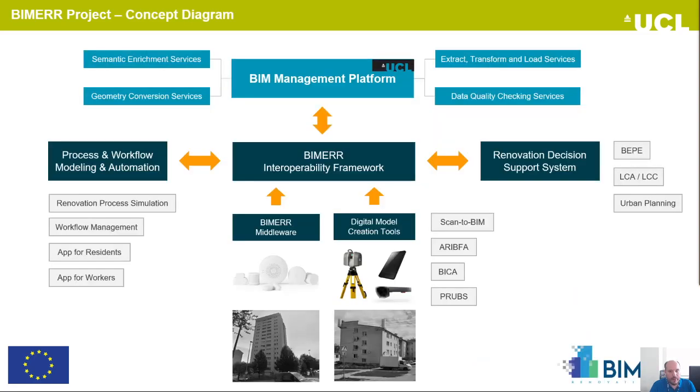This is the concept diagram of the BIMER project. On the bottom we have the pilot buildings and the data acquisition hardware such as lidar scanners, smartphones, augmented reality glasses, and IoT devices installed in the apartments to monitor indoor thermal conditions, energy consumptions, occupancy behavior and more. There are applications such as scan-to-BIM. It's possible to generate from point clouds the IFC, along with applications for augmented reality annotation, for residents to collect information, and for profiling the energy systems of the buildings.